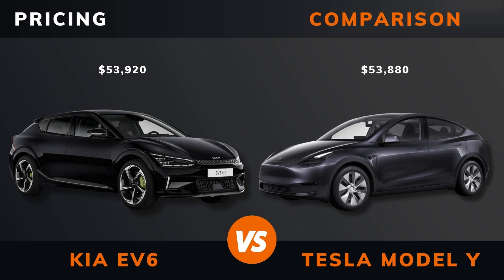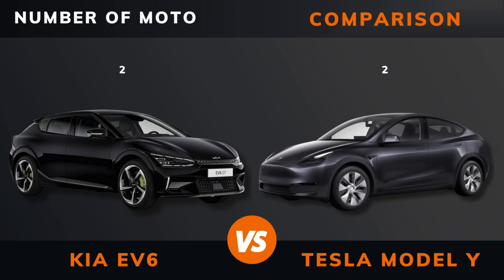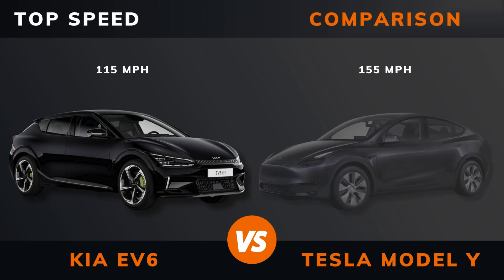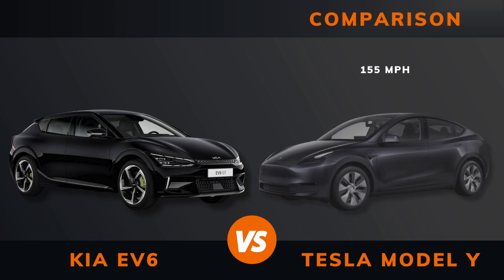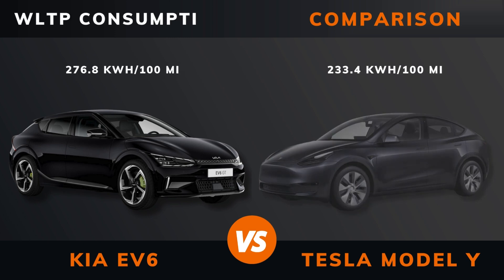Pricing. Power. Torque. Number of motors. Drive. Acceleration 0 to 60 miles per hour. Acceleration 0 to 100 kilometers per hour. Top speed. WLTP range. WLTP consumption.